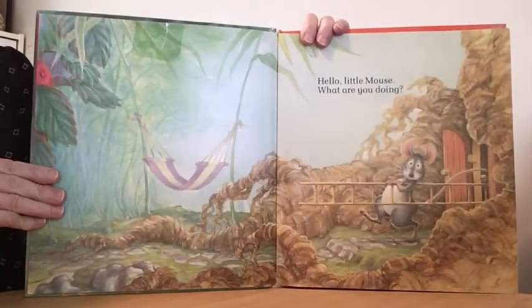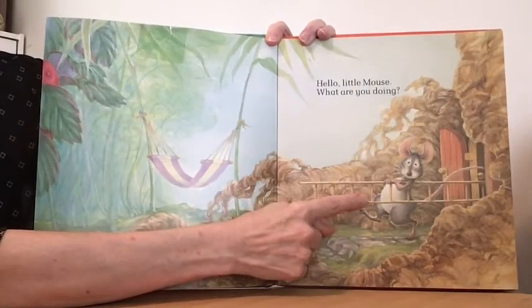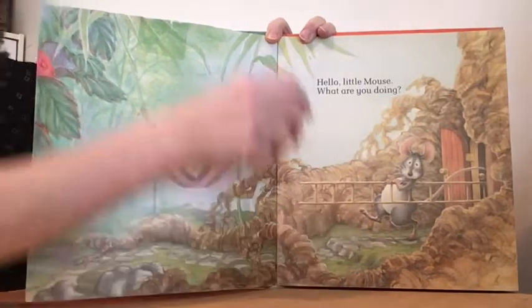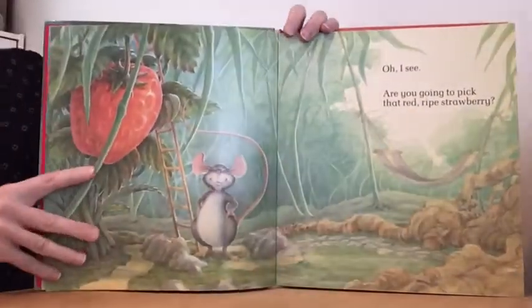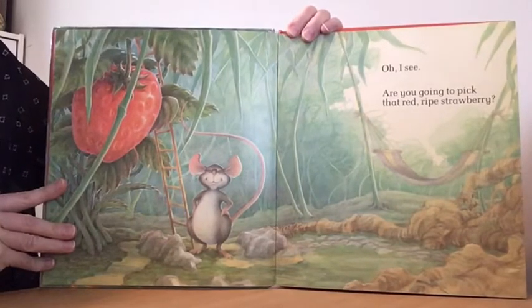Hello, little mouse. What are you doing? What is the little mouse holding? It looks like a ladder. What are you going to do with that ladder? Oh, I see. You're going to pick that red ripe strawberry?